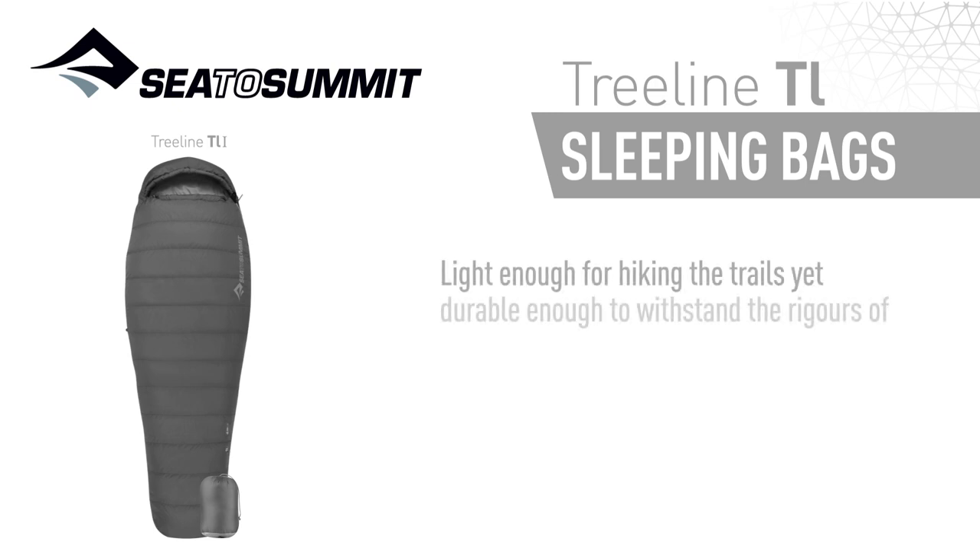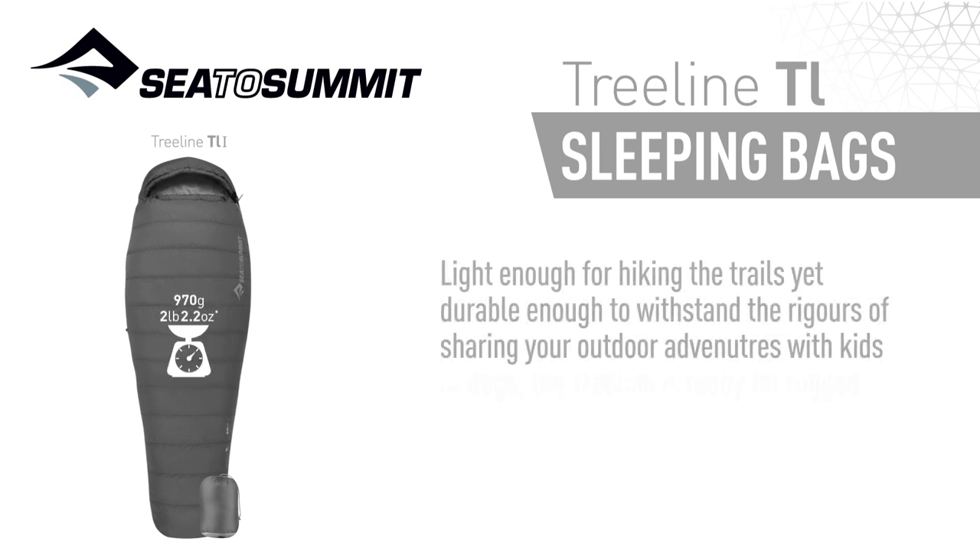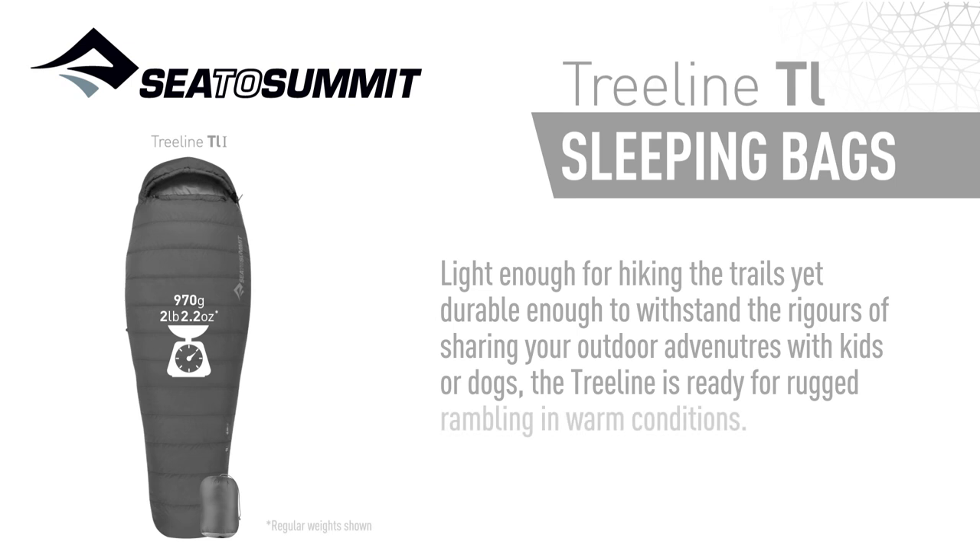Light enough for hiking the trails yet durable enough to withstand the rigors of sharing your outdoor adventures with kids or dogs, the Treeline is ready for rugged rambling in warm conditions.